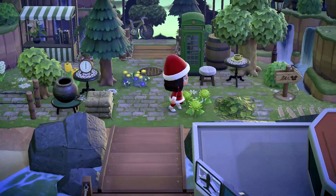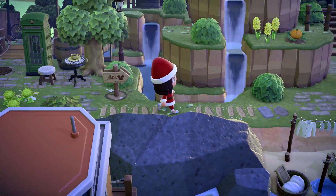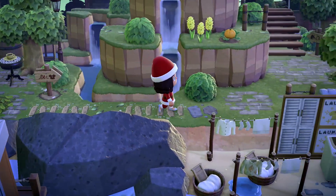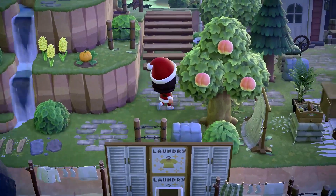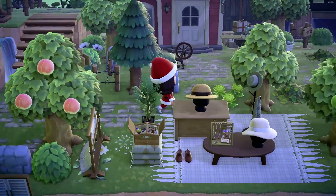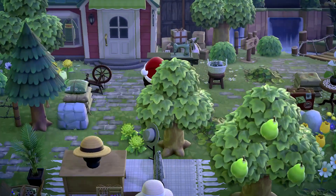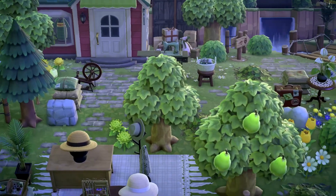Let's head to the right. I feel like on my island tours lately I've been going to the left, which is so not like me, but okay. Laundry on the beach — a perfect start to this island. So is this Able Sisters? Oh my gosh, it is. Cute, I love this.